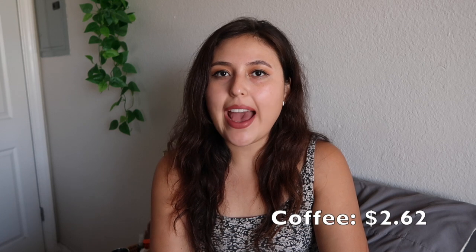Then I went to Walmart and spent $81.57 there — I got a few more pantry grocery items and some personal care items. It was higher than I normally spend at Walmart, but there were a few things I was out of and needed. I stopped at Ralph's for something quick, which was only $7.54. And I spent $2.62 at Dunkin' Donuts for a coffee — someone gave me a $2 off coupon, so I treated myself to an iced coffee.